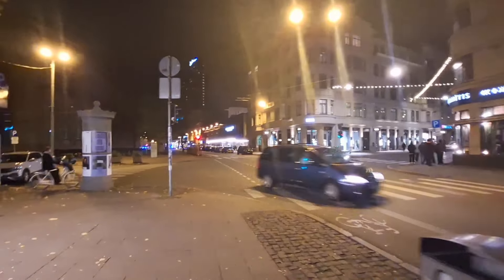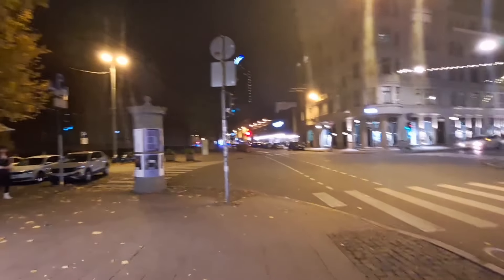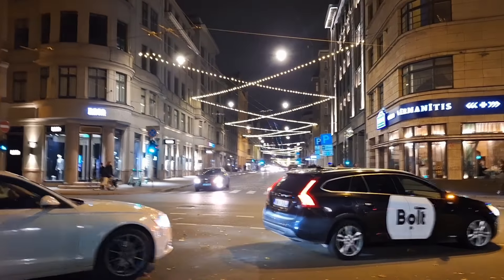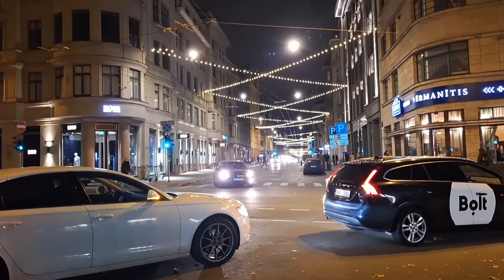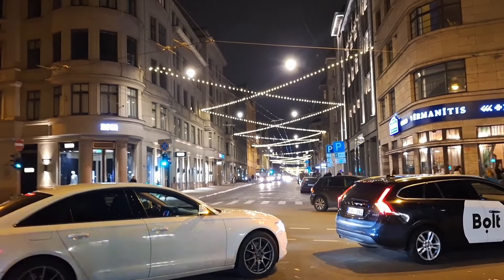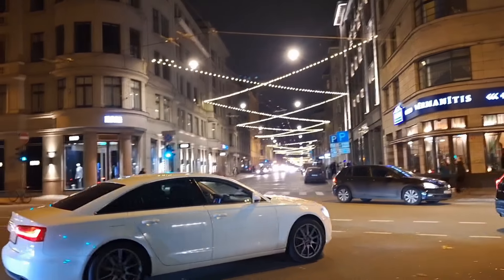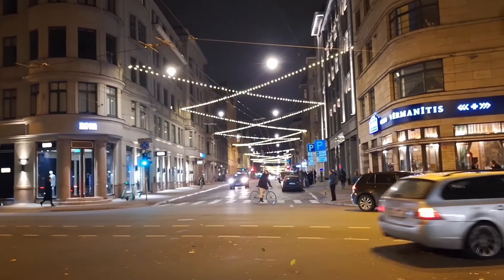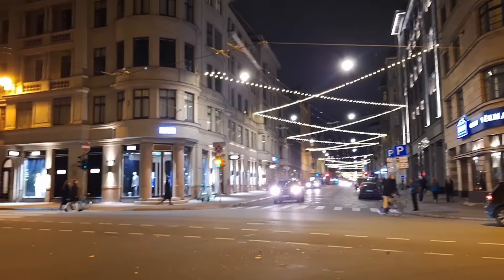So we're going to walk back up towards our apartment, which is in the embassy area. And Bolt — that's a Bolt taxi, lots of Bolt taxis around. If you want to get a taxi from the airport, get a Bolt taxi. Or better still, get the number 22 bus, which will bring you right into the old town, into the city centre from the airport, for a couple of euros. Highly recommend getting the bus.